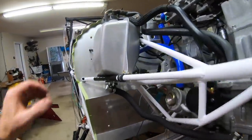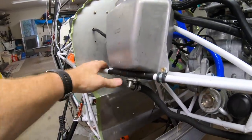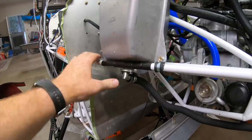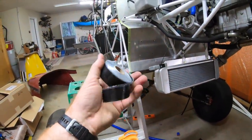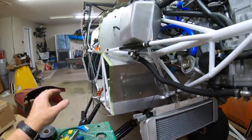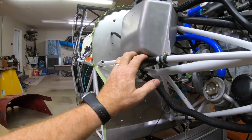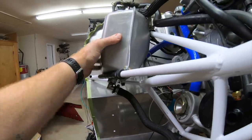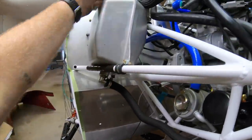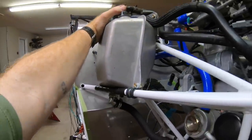The oil reservoir is mounted permanently. I've got a little anti-chafe self-amalgamating tape under here — it's the stuff that sticks to itself only. It's a good insulating tape, doesn't get all sticky. That's just there to prevent any interference between the reservoir and the engine mount. It's nice and snug in there. Using three adele clamps, it's so sturdy you could actually move the whole aircraft with it.